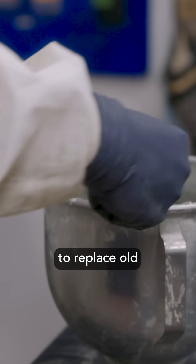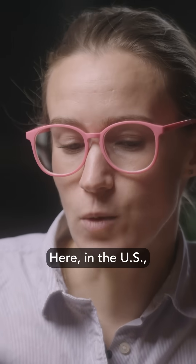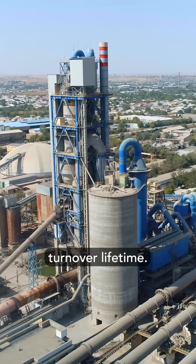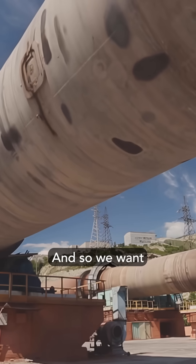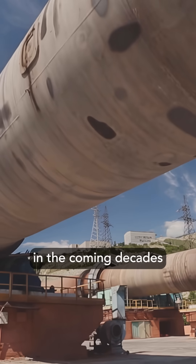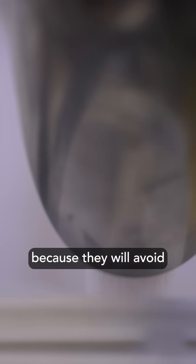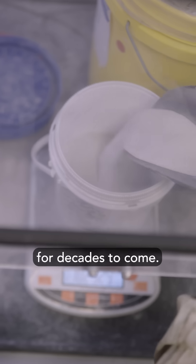That's why there is a golden opportunity to replace old fossil fuel technology. Here in the US, we've got about 100 cement plants and they're reaching their natural turnover lifetime. We want those cement plants in the coming decades to be built with Sublime's technology, because they will avoid those CO2 emissions for decades to come.